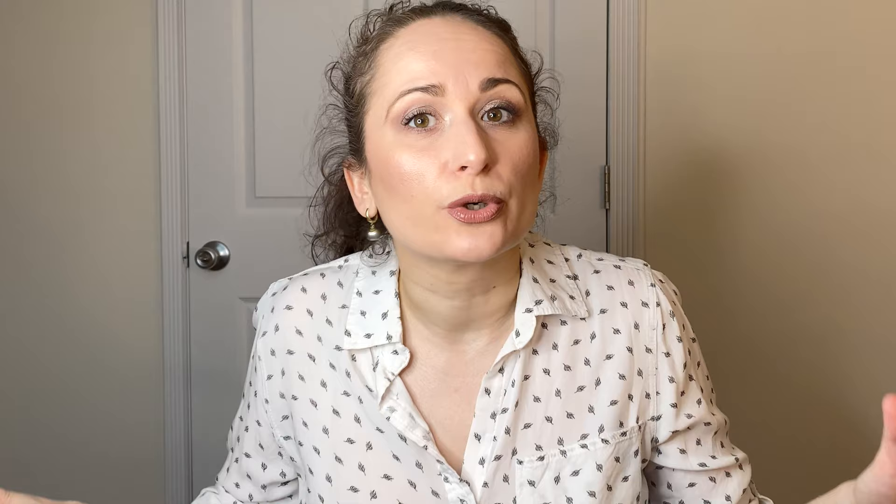You might ask who decides that April, in the midst of a world pandemic, is a good time to do a shop my stash of all luxury products. You might say, Natalia, aren't you being a bit insensitive? And to that I'll say, possibly yes. However, I'm also stuck at home just like the rest of us, and I have a few more expensive items. I decided that if I can't pull them out now when the doom and gloom is hovering literally over New York City, then when else?